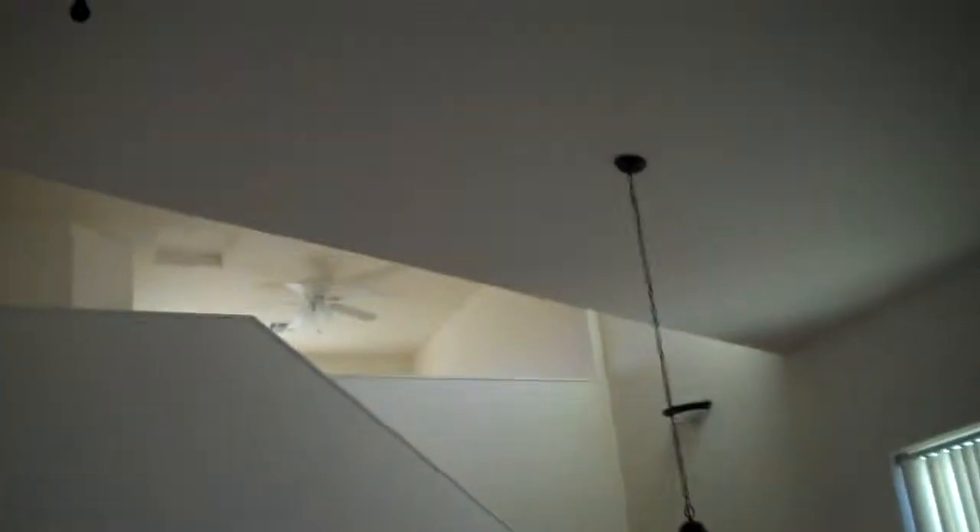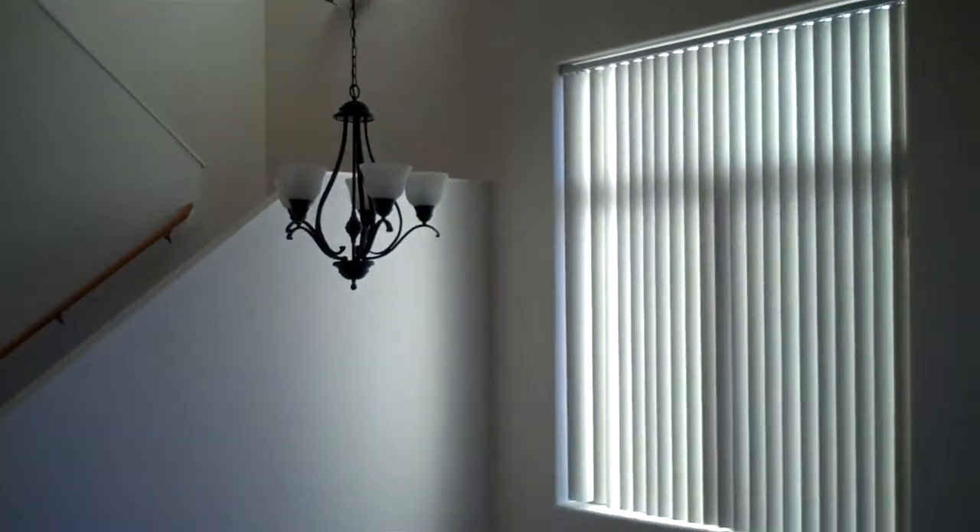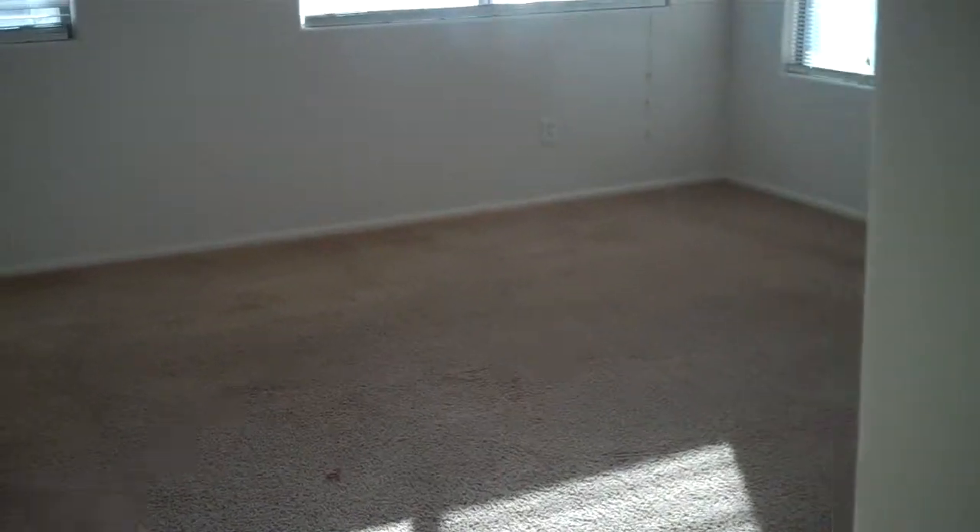Here we are entering the home. You've got your tall ceilings, great light fixtures. Carpet seems to be in pretty good condition. Really nice tile. Got a coat closet here. Got the raised panel doors — that's always nice.